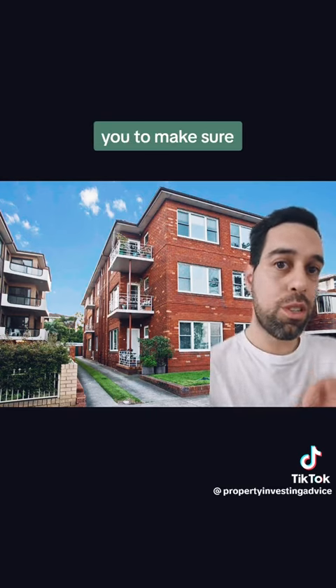I just caution you to make sure you don't buy a one-bedroom. At least get a two-bedroom. You're welcome.